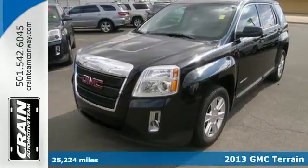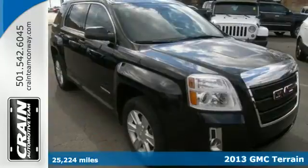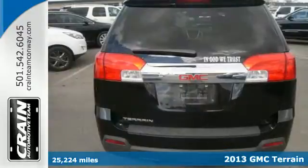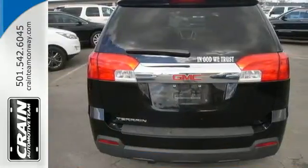With a little something for everyone, don't miss this 2013 GMC Terrain. It's packed full of great features like heated mirrors, fully automatic headlights, and multiple airbags.